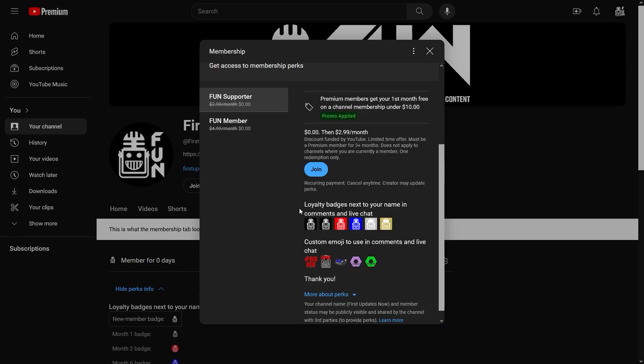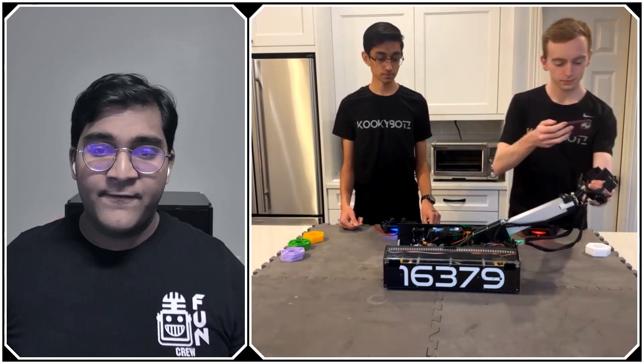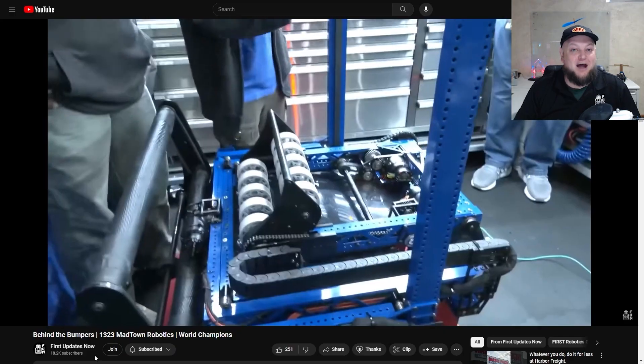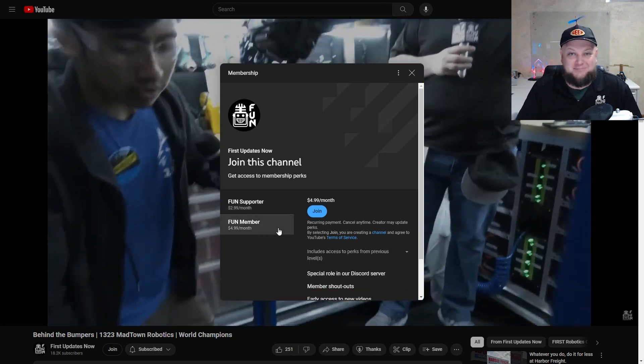Support FUN's content creators when you sign up for a membership on YouTube Join. You'll get access to special perks like emotes, loyalty badges, and FUN members will even get early access to our scheduled videos and more. 100% of this revenue will go back to our correspondents to help recognize the reference. Click the Join button in any YouTube video to pledge your support.